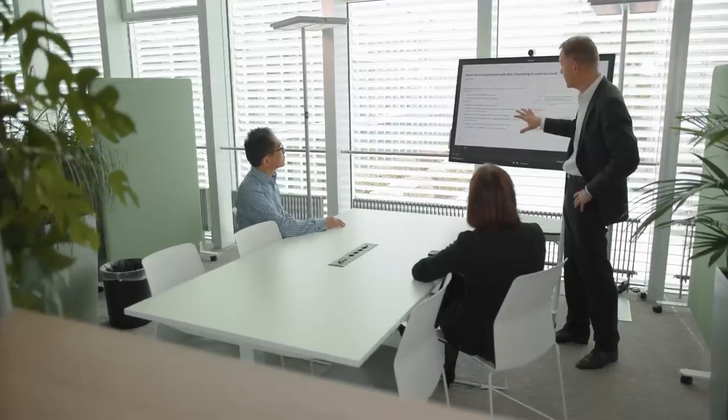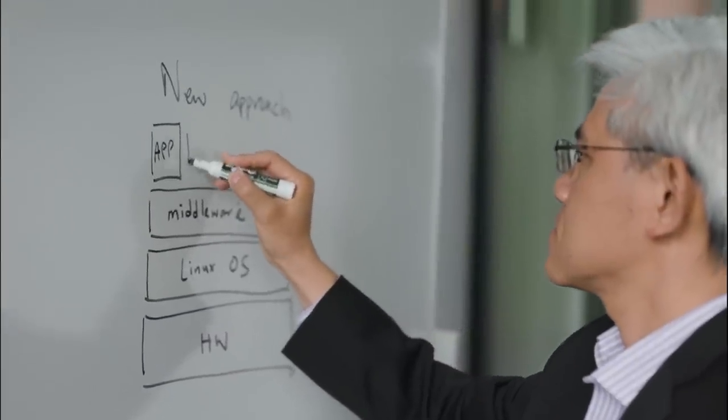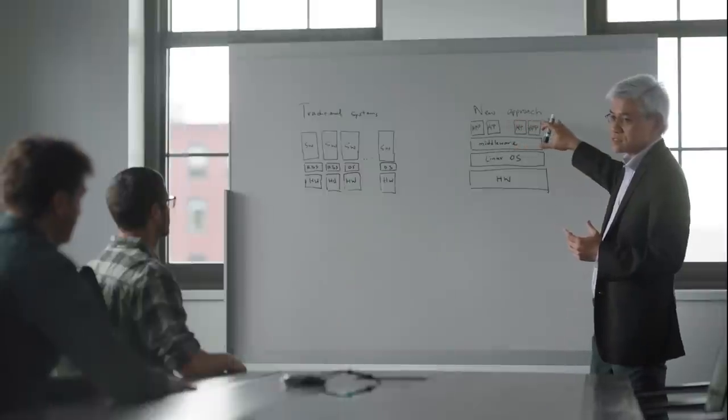ABB Ability allowed us to combine our expertise in automation in the OT space with the IT experience of Red Hat to actually work together for successful customer deliveries. Red Hat's edge solution allows ABB to store the data locally and deploy applications dynamically for analysis to get real-time insights.